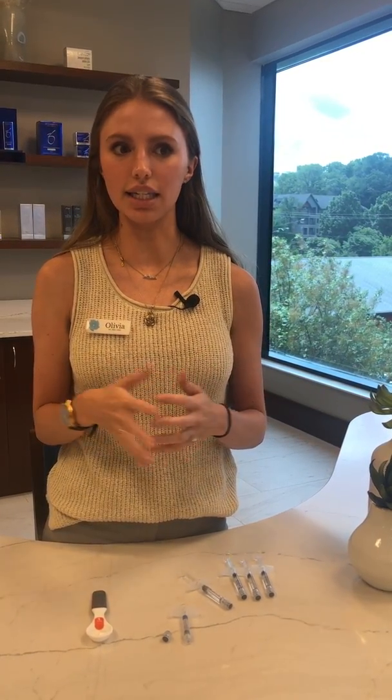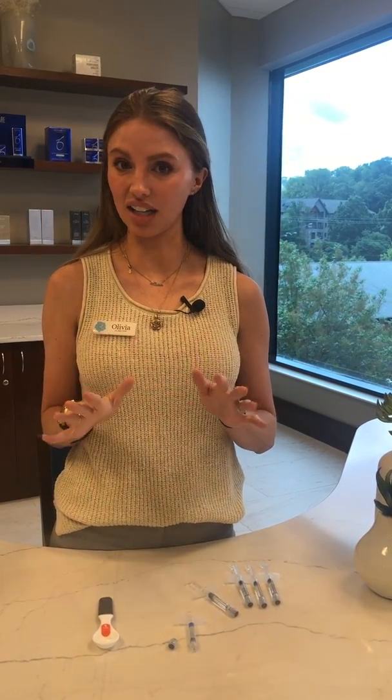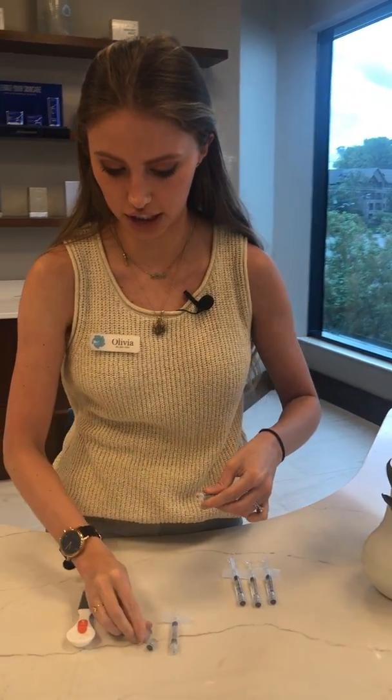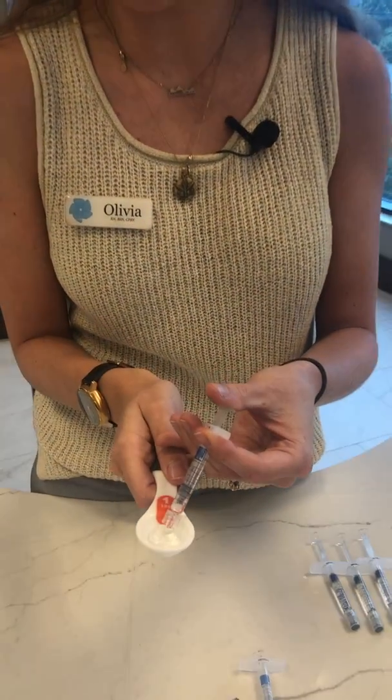We know that one of the main concerns with aesthetics is not wanting to look overdone. And so when I recommend four syringes, she may look back at me a little nervous and think that sounds like a lot. So let's go ahead and look at what four syringes in our teaspoon looks like, because that's what I recommended for our patient.